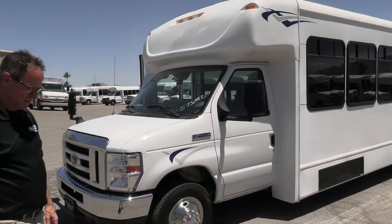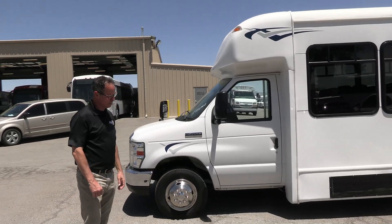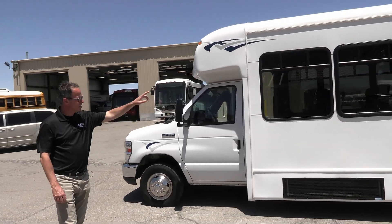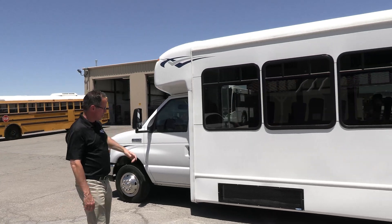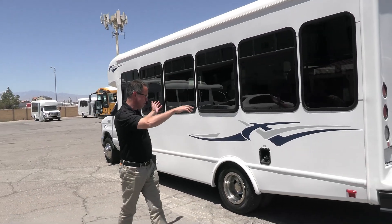Tires — only 17,000 miles. We're on that Ford E450 chassis. Straight billboard. We've got T-slider windows so you can move some fresh air in there. We've got a nice-size AC system, front and rear.